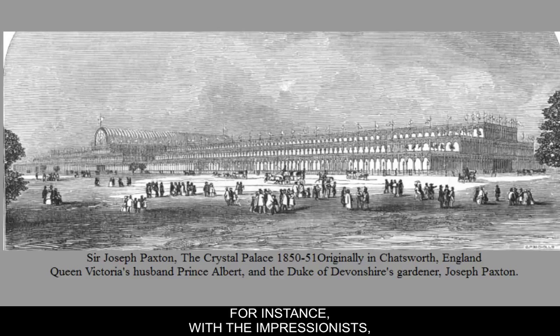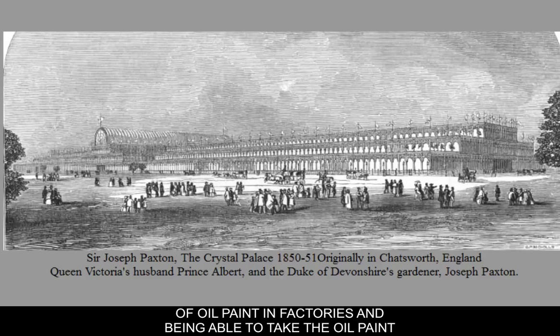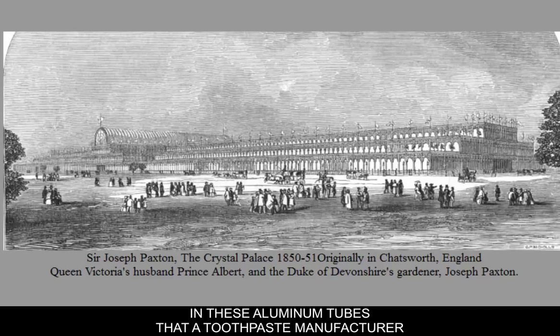For instance, with the Impressionists, one of the things that seems to influence them is the manufacture of oil paint in factories and being able to take the oil paint in these aluminum tubes that a toothpaste manufacturer had designed in the United States.